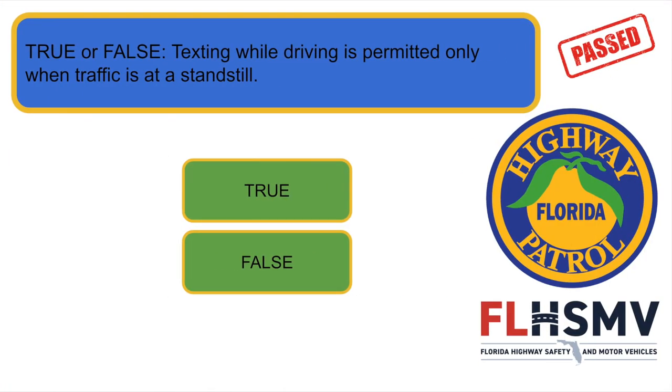True or false: texting while driving is permitted only when traffic is at a standstill. False.